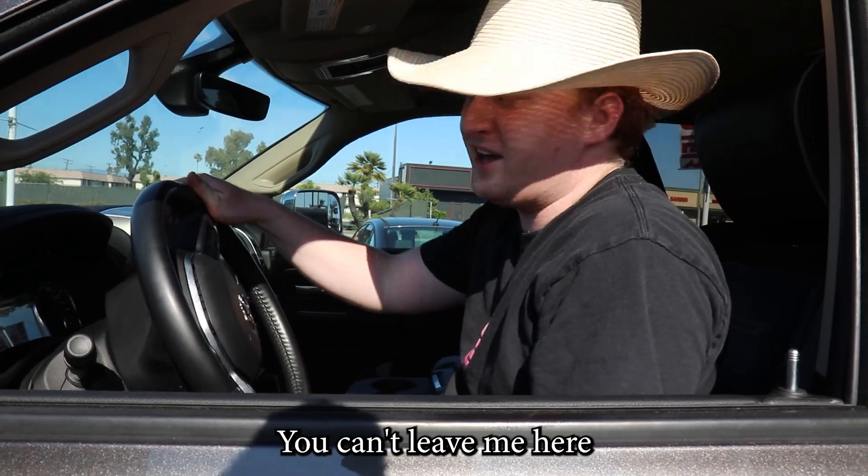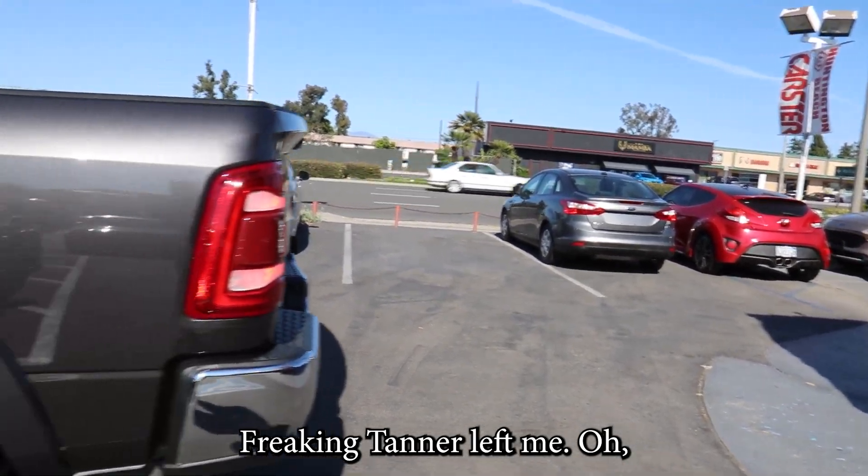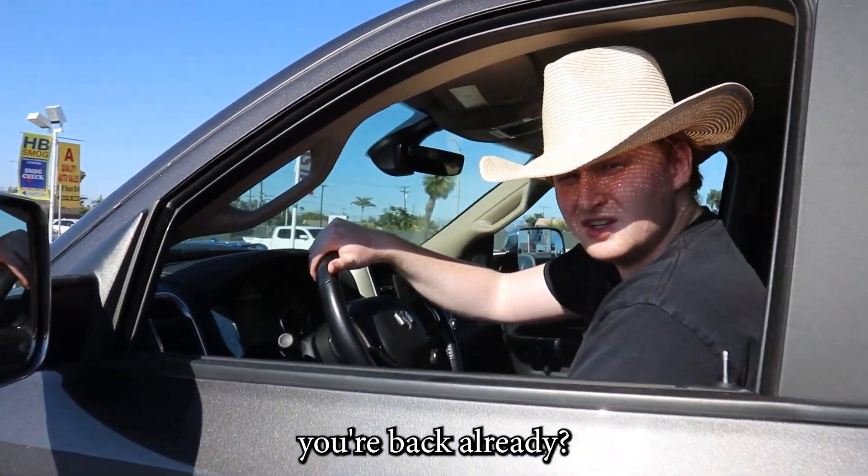Hey, you can't leave me here. Don't worry about it. I'll come back for you. One minute, 37 seconds later. Freaking Tanner left me. You're back already? Yeah, man. That's why I'm quick. They call me Cummins.